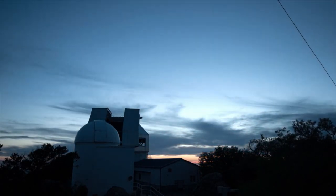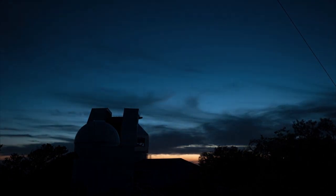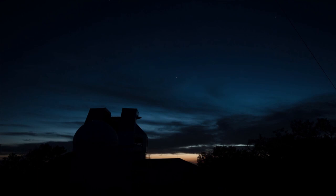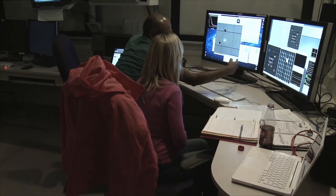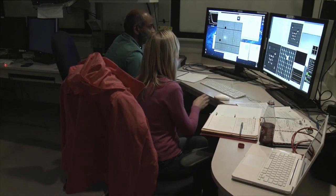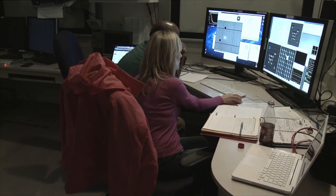As the sun sets and stars appear, the astronomers complete their preparations for the night's observing. Once the sky is fully dark, the real work begins. Astronomer Katherine Rohde is using the new camera to study star clusters around distant galaxies. Her research helps us understand how galaxies formed and evolved in the early universe.